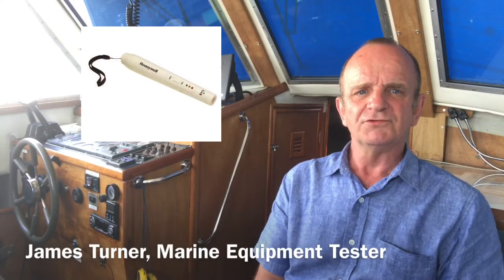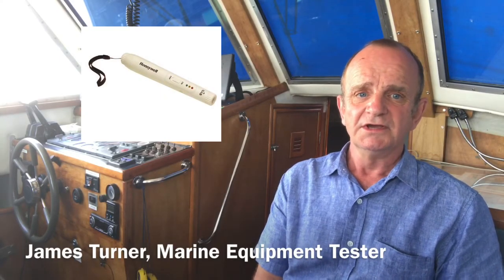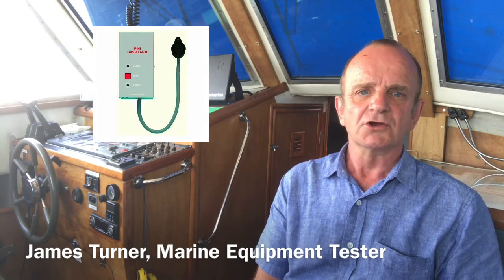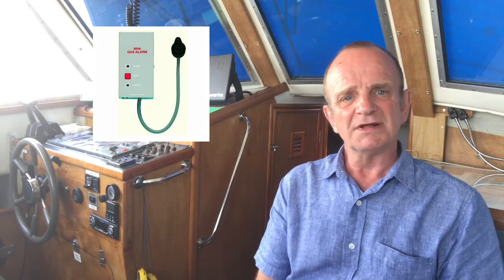Gas alarms. If you need to fit a gas alarm in your boat, it's a costly business, with the cheapest single-sensory device costing around £100, and a multi-station system more like £250.